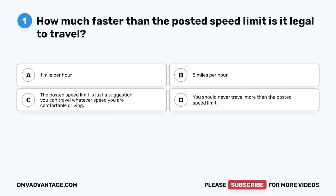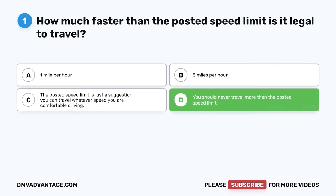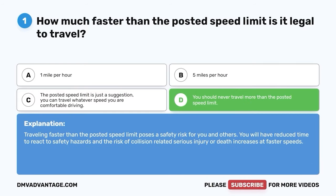Question 1: How much faster than the posted speed limit is it legal to travel? A. One mile per hour. B. Five miles per hour. C. The posted speed limit is just a suggestion — you can travel whatever speed you are comfortable driving. D. You should never travel more than the posted speed limit. The correct answer is D. Traveling faster than the posted speed limit poses a safety risk for you and others. You will have reduced time to react to safety hazards, and the risk of collision-related serious injury or death increases at faster speeds.